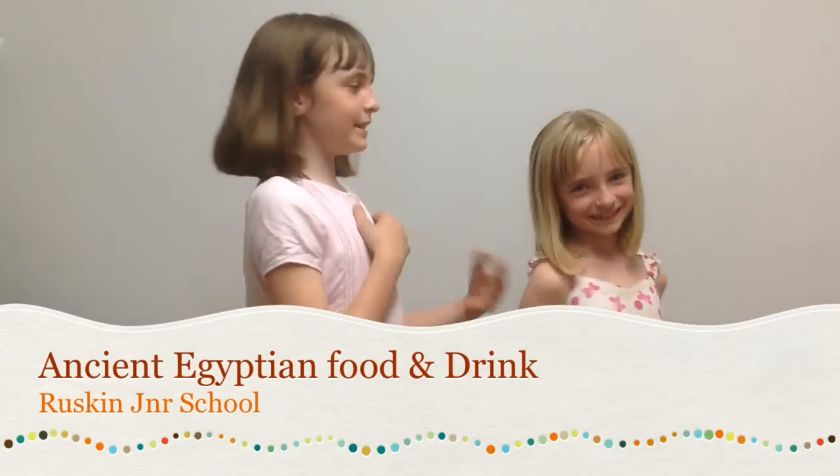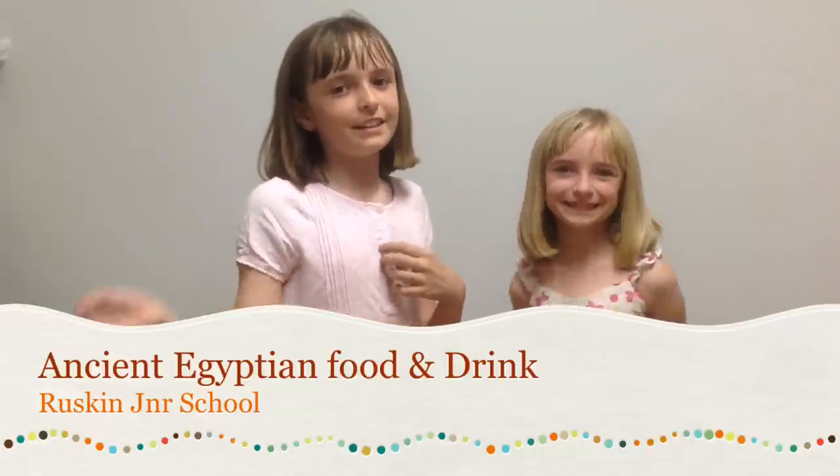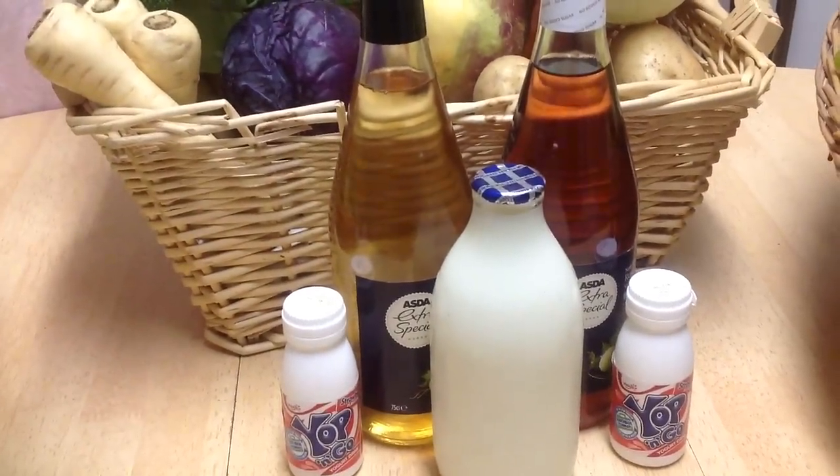Hi, I'm Gabby and this is Fella and we'd like to talk to you about what the early Egyptians ate and drank. Early Egyptians liked to eat their fruit, their veg and their salad. Plus they liked drinking drinks.